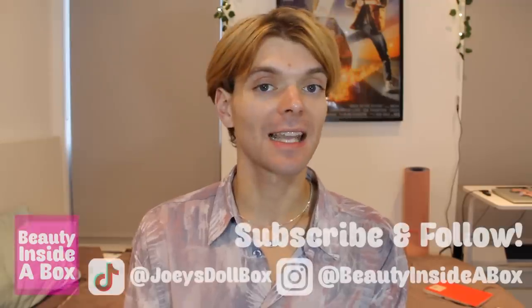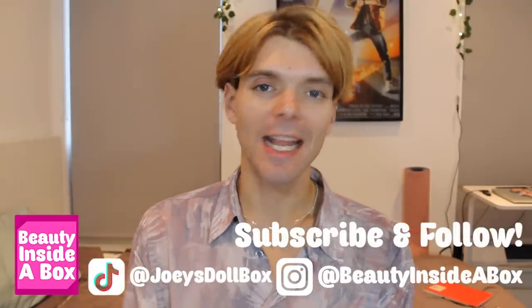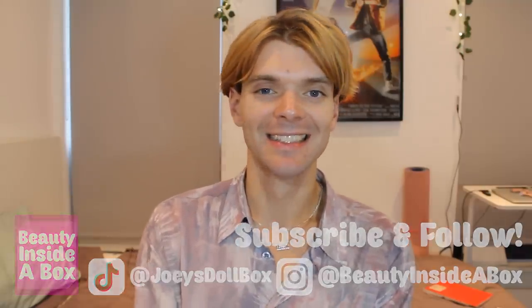Okay doll fans, I've spoken about some of the new dolls which are going to be coming out very soon. Please let me know what you thought of the dolls on my list. Don't forget to like this video if you enjoyed it and subscribe to my channel if you're new here. Check me out on Instagram and TikTok. I will see you real soon, doll fans — bye!